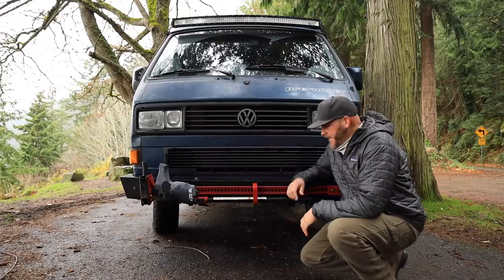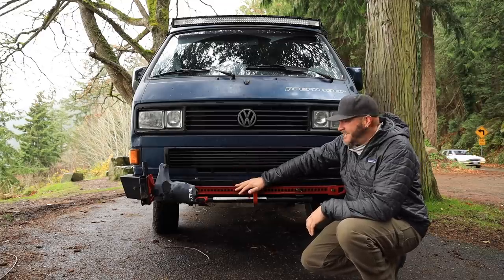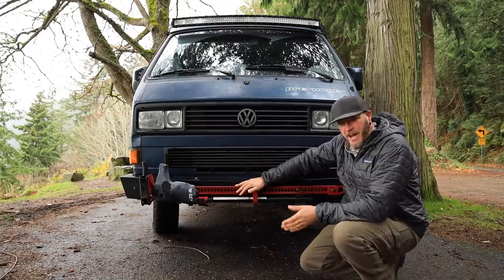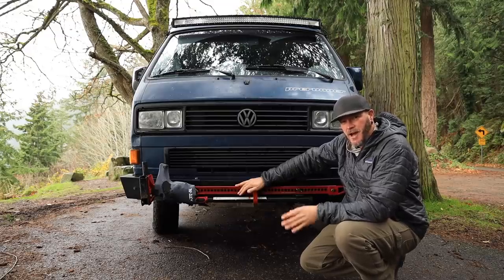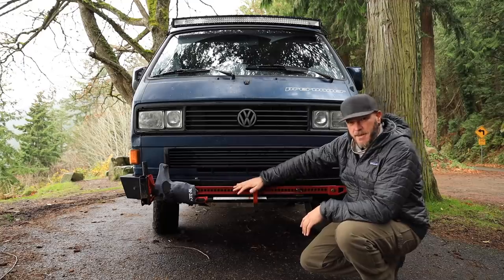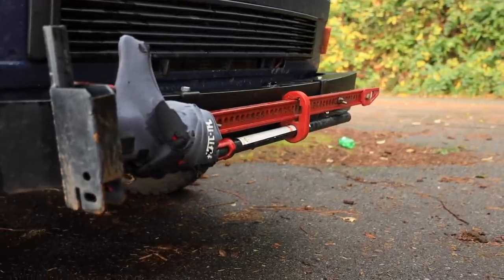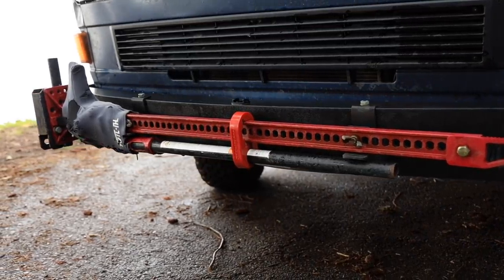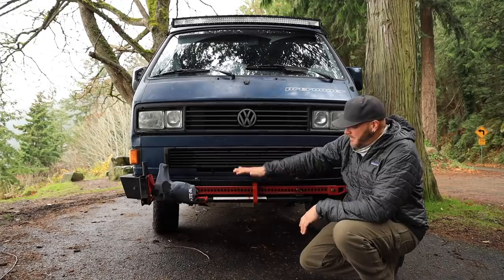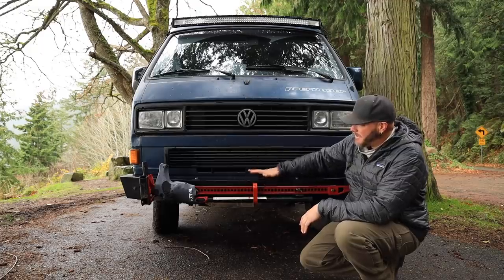Here at the front of the van, attached to my steel bumper, I have a high-lift jack. These are great in emergencies — if you get buried out in the backcountry, this jack can lift you out of mud holes, snow, high-centering situations, or handle a flat tire. It takes care of all your jacking needs, mounted right here on the front steel bumper.